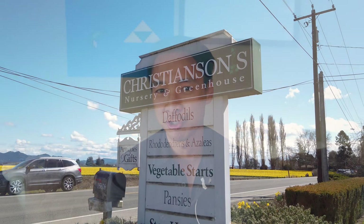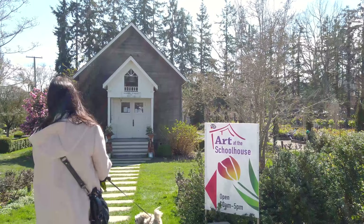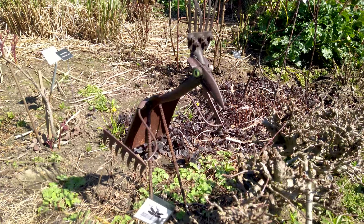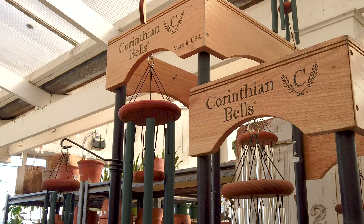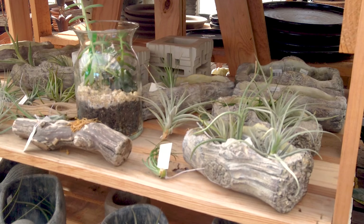The other place we ended up checking out — it was actually a very random stop — was a place called Christensen's Nursery and Greenhouse. This is a very popular place for those of you looking to add nursery items to your house, apartment, or condo. They sell an exorbitant amount of different types of pots, plants, and seeds — pretty much everything you could ask for in terms of supplementing and making your house and garden much more beautiful.